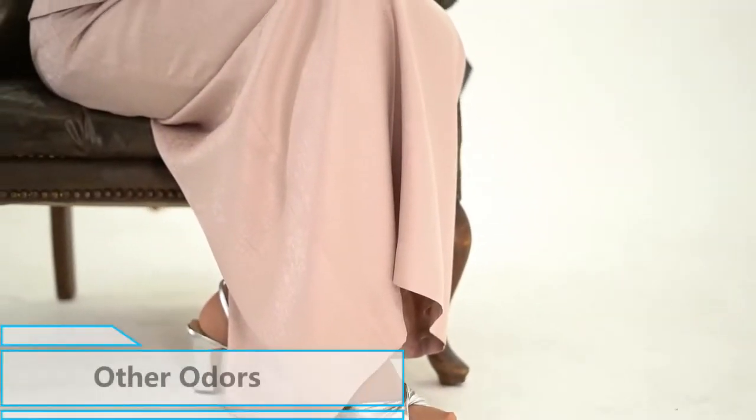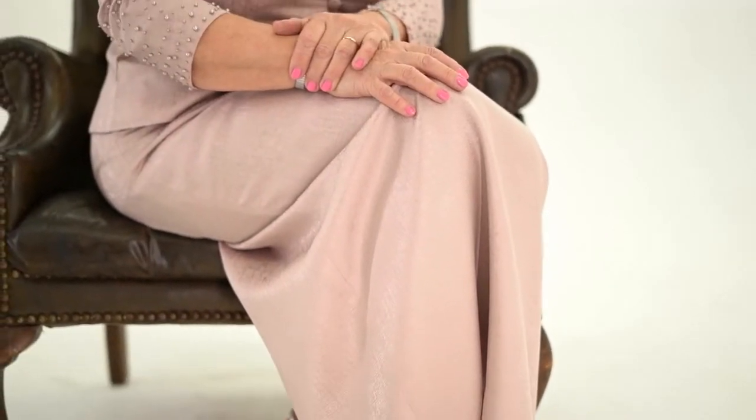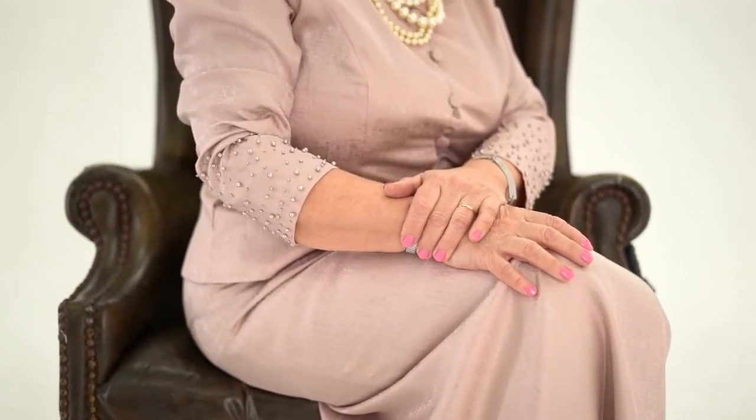3. Other Odors: Hormonal changes that occur during menopause can alter the scent of the vagina and leave the vagina feeling dry. Females should seek consultation with a doctor about any noticeable changes in vaginal odor, particularly if the smell is strong or unpleasant. However, they should not use perfume to mask the smell.